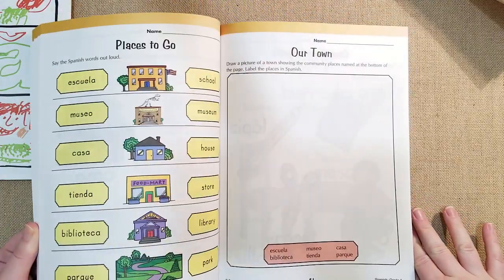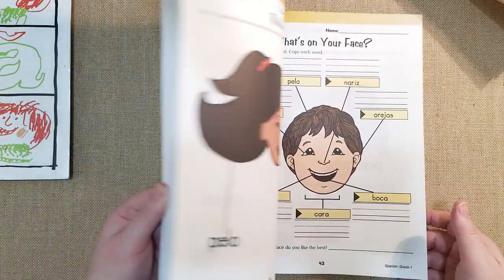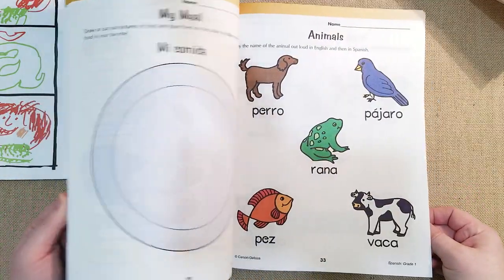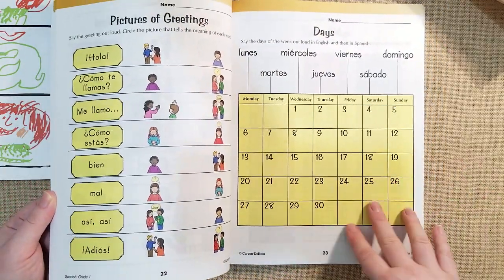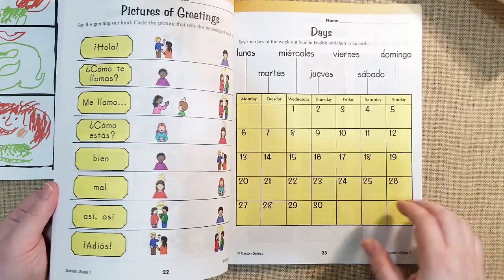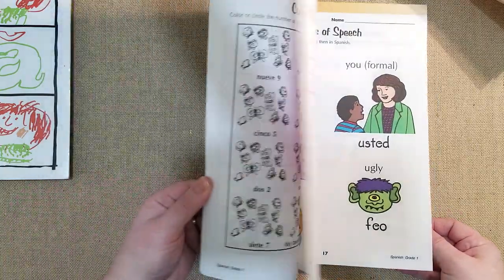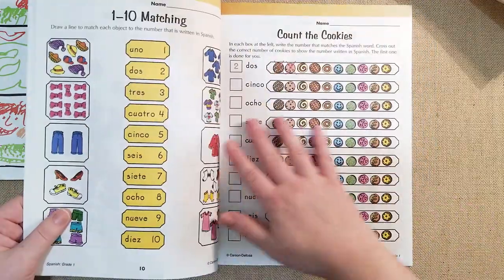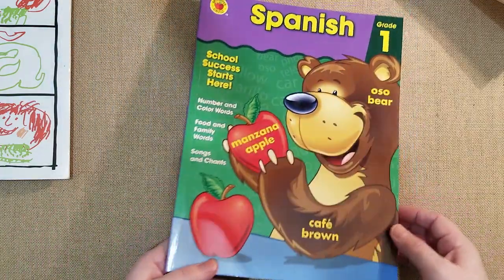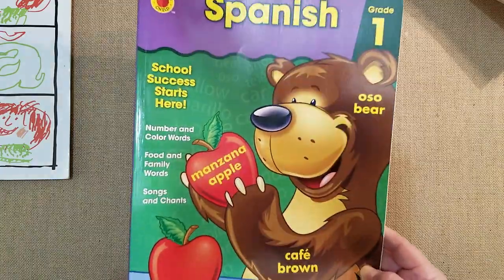The Carson Delosa Spanish workbook has a lot of great first-grade activities: coloring pictures, matching words, crossword puzzles, animals, food, and days of the week. I went over it with my son and daughter one morning — we just did it orally together, talked out loud, and counted in Spanish. These are very good. I'll make copies of the pages for my daughter to work on. This will probably be something we do once a week. I'd love to do it more, but realistically once a week, plus the flashcards once a week.